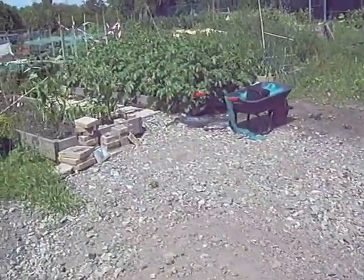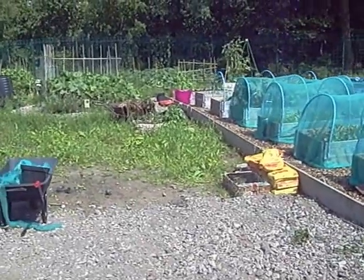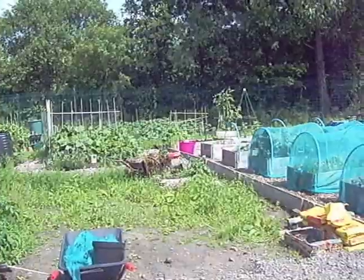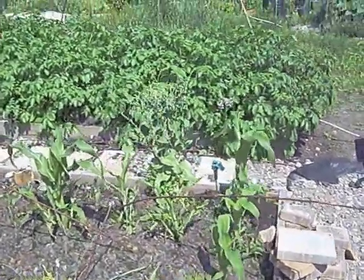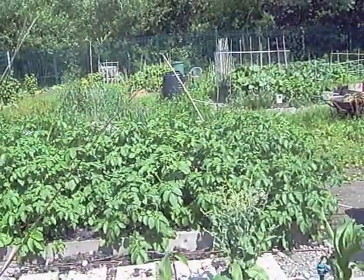Moving on, this is Dawn's plot. There's still a big space in the middle which he's still got to finish filling, but there's lots of rhubarb and I think there are raspberries at the back. Sweet corn at the front, and I'm not sure what else — there's some onions by the looks of it and lots of potatoes.